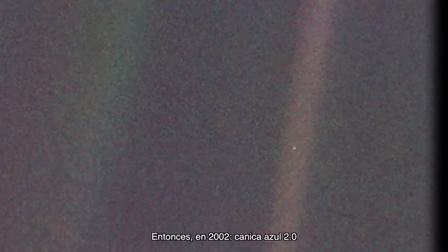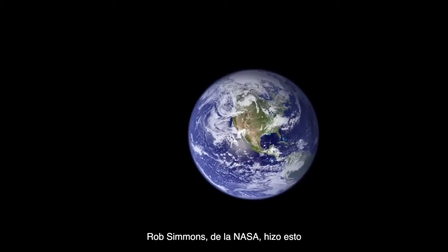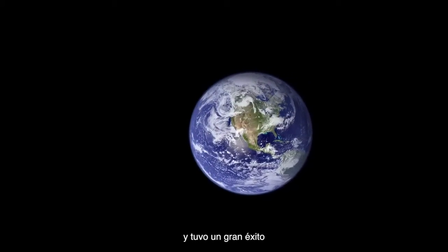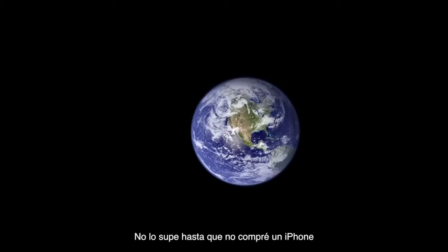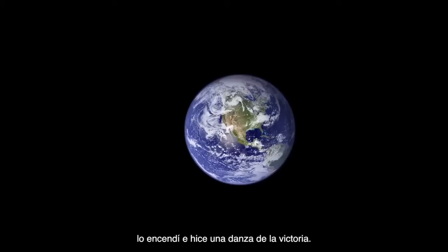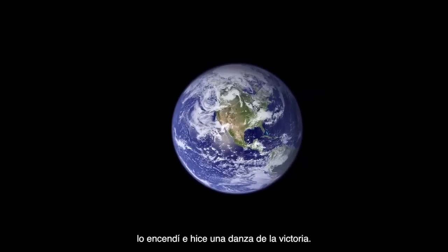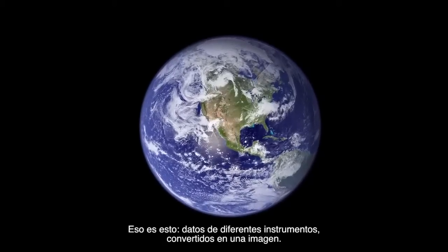Then in 2002, Blue Marble 2.0. NASA's Rob Simmon made this, and it had wide appeal too. For example, it ended up as the default background on the iPhone. 'I didn't even know until I bought an iPhone and turned it on and kind of did a little happy dance.' Simmon's job is primarily taking data and making pictures out of it. That's what this is.